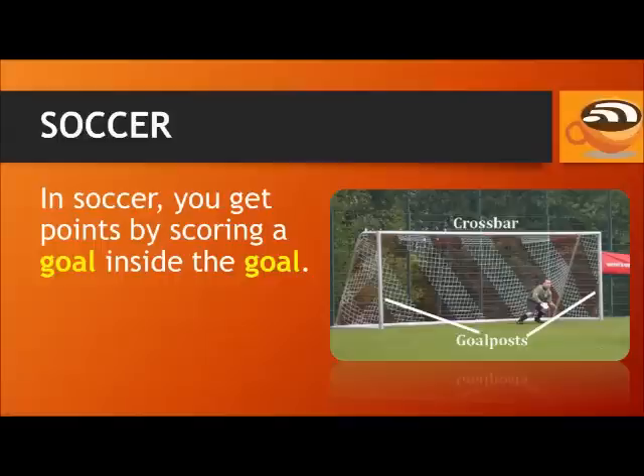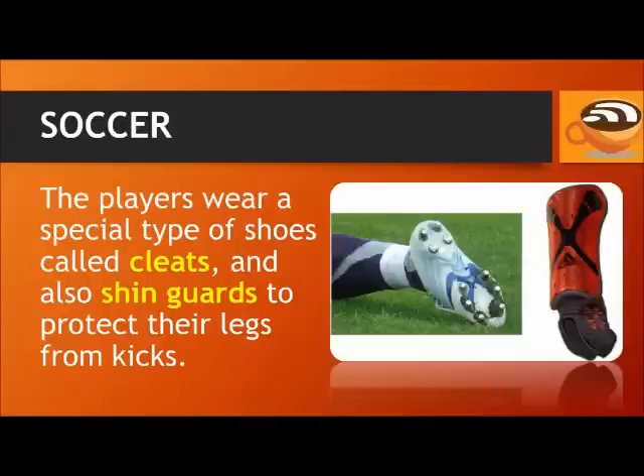The horizontal part on top is the crossbar. The person who tries to keep the ball out of the goal is called the goalkeeper. The players wear a special type of shoes called cleats and also shin guards to protect their legs from kicks.